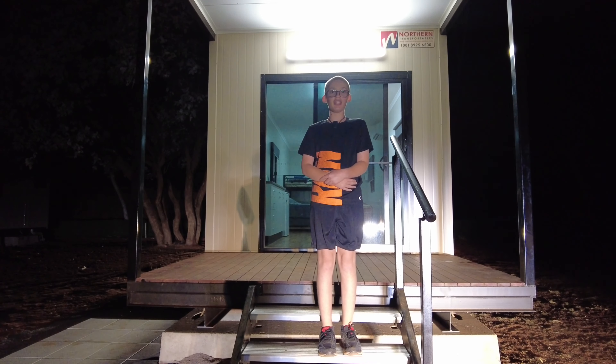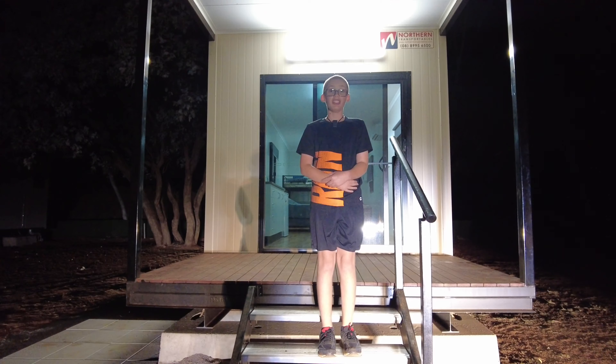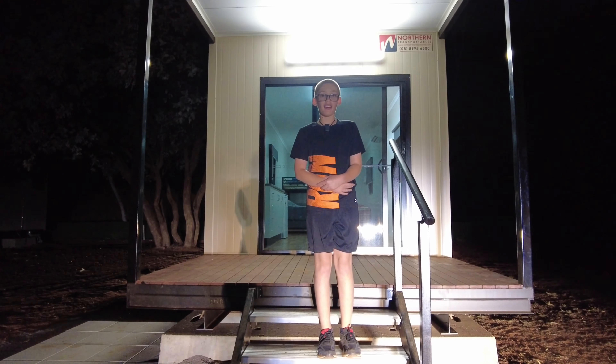Hey everyone, so we just pulled up at Three Ways, just north of Tennant Creek, and I'm so excited. So let's go and have a look at our room.